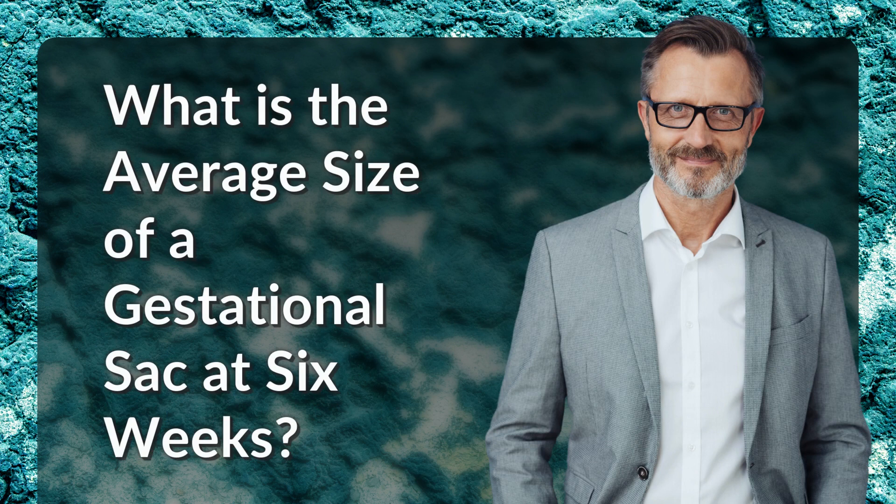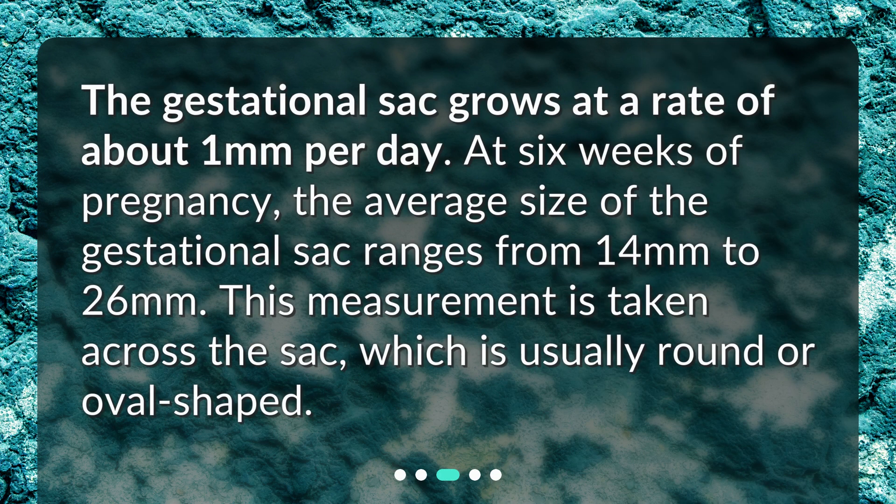The gestational sac grows at a rate of about one millimeter per day. At six weeks of pregnancy, the average size of the gestational sac ranges from 14 millimeters to 26 millimeters. This measurement is taken across the sac, which is usually round or oval-shaped.